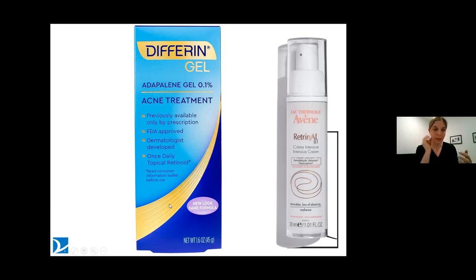Adapalene is not as irritating as the stronger prescription retinoids, but it definitely works better than the retinols out there. With the knowledge that it could be a little irritating, you can start once or twice a week and see how your skin responds. Some people will be able to work up to every night immediately; others can only do it twice a week because they get really sensitive — and that's great, that may be as much as you'll use it. The Avène Retrinal product is even more gentle than adapalene, though a little more expensive. The adapalene now available over-the-counter is really a game changer in terms of accessibility.